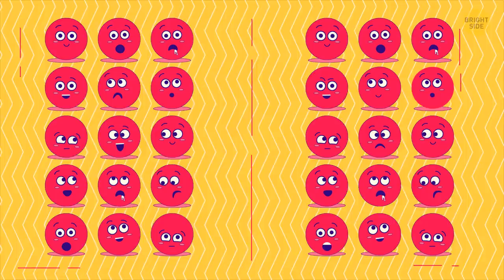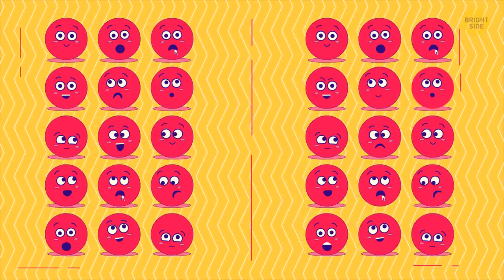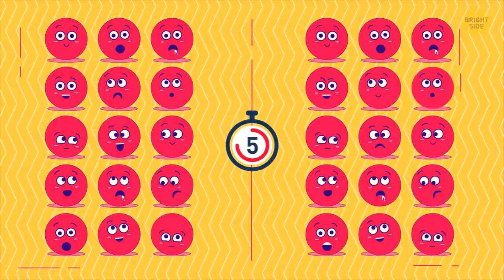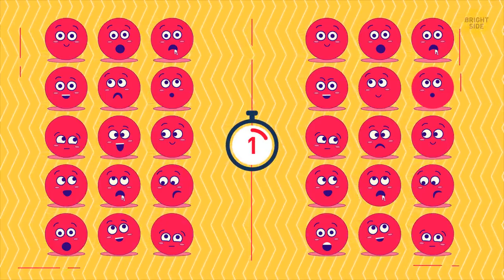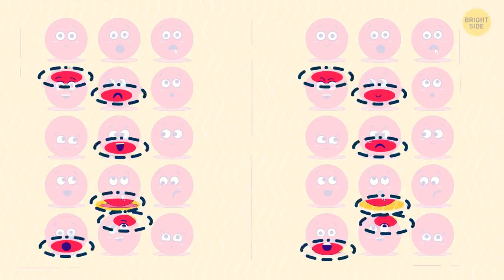These emojis aren't as basic as they seem. Your task is to find six differences between these pictures. It's all about the little things.